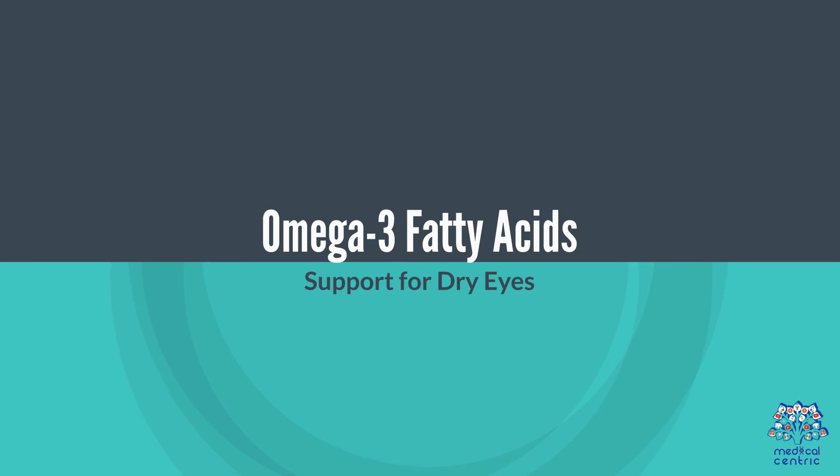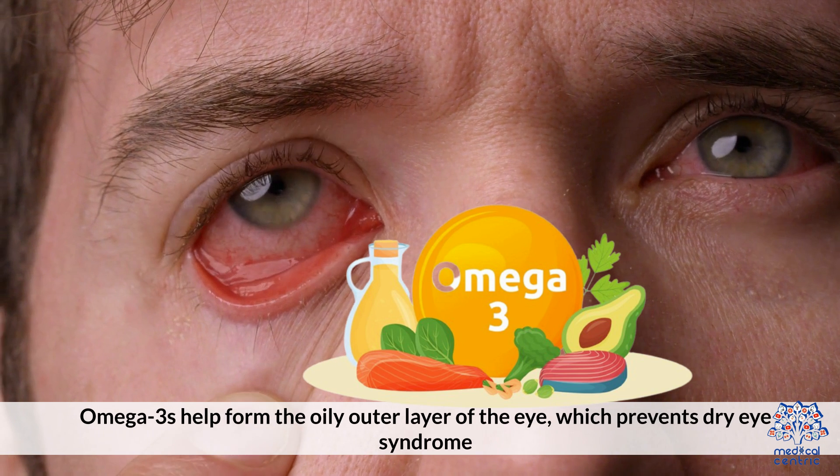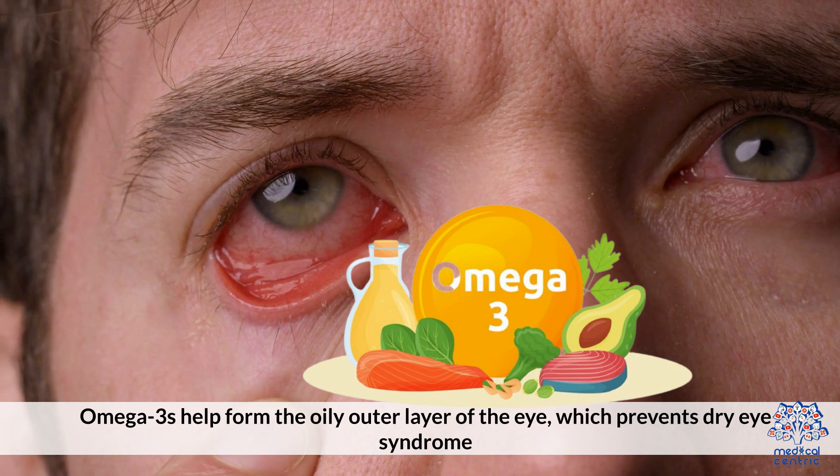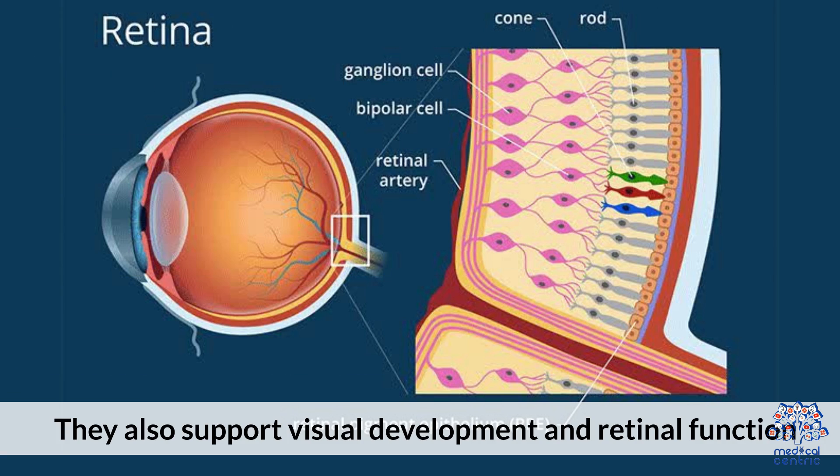Omega-3 Fatty Acids: Support for Dry Eyes. Omega-3s help form the oily outer layer of the eye, which prevents dry eye syndrome. They also support visual development and retinal function.